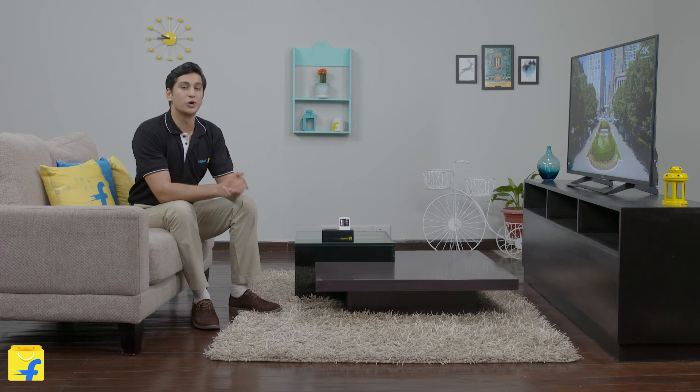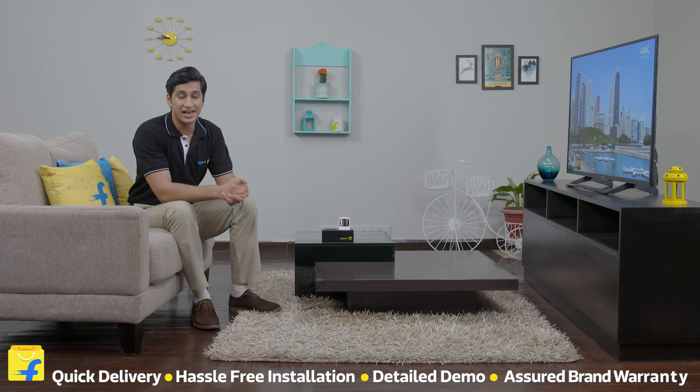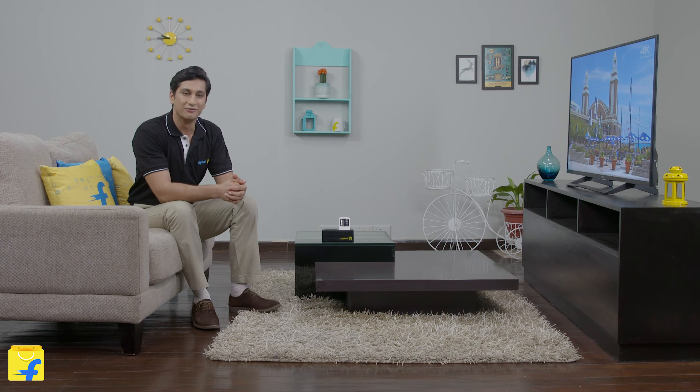So are you still thinking? Come join the Flipkart family. Sit back and relax — we assure quick doorstep delivery, hassle-free installation, detailed demo for all the products and assured brand warranty. Have a perfect bye.